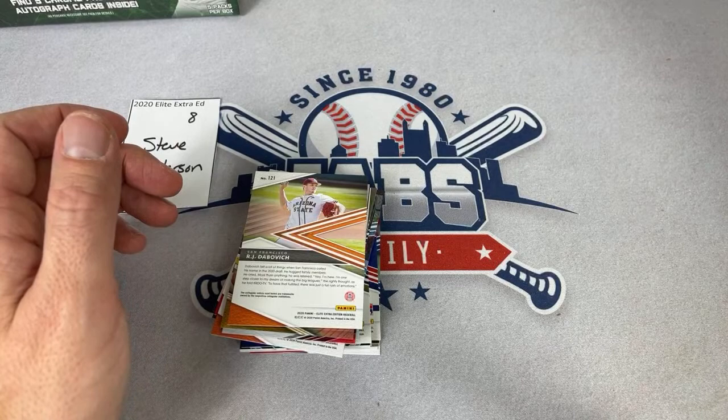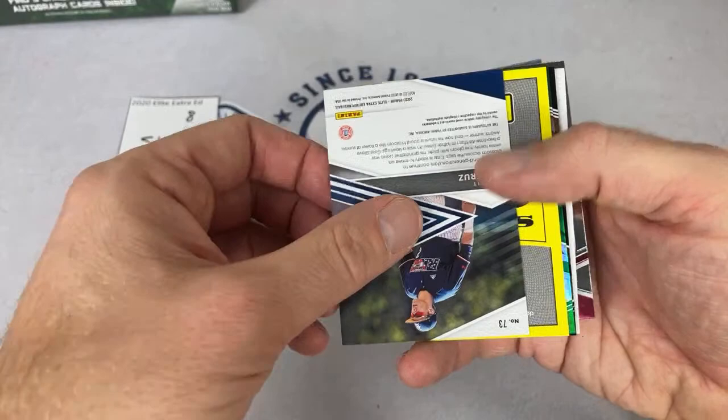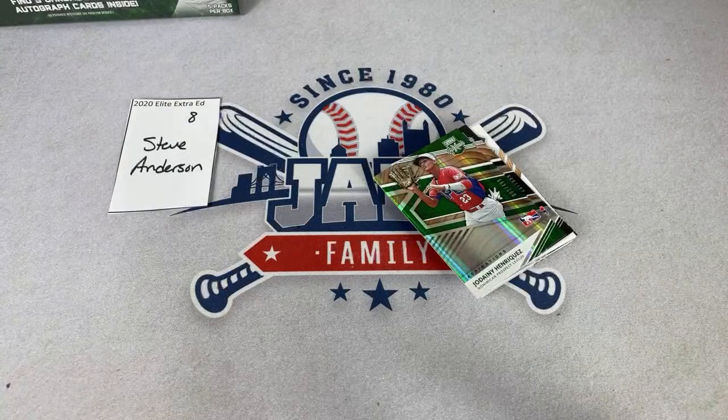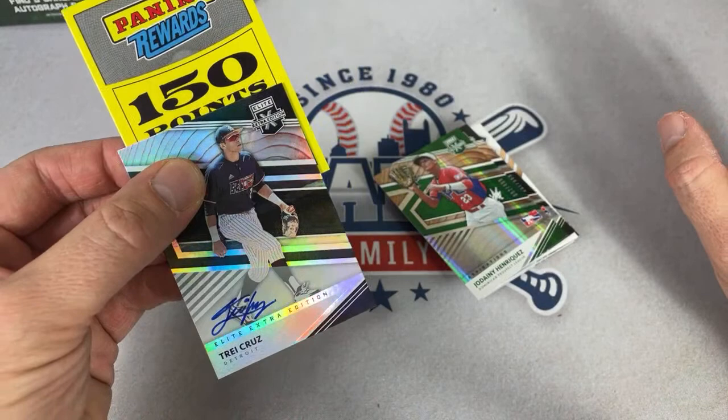We have some Panini Points — I have to take that off screen just in case there's a code on there. There is a code — I'm going to go like this and show there's a little QR code. I don't want anybody screenshotting and stealing your code. Trey Cruz and some points for Steve — I hate Panini Points. Looks like those are back, unfortunately.